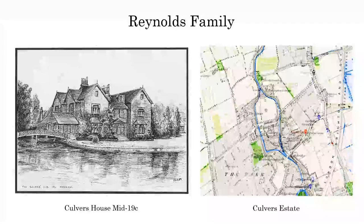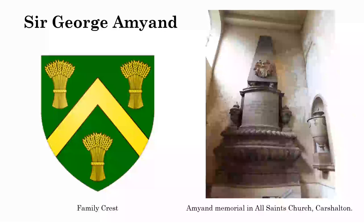George Amyan was responsible for bringing Francis Nixon over from Ireland and bringing copper plate printing into this country. He actually worked for the East India Company - he was a director of the East India Company. He was also an MP for Dunstable. Amyan was a Huguenot - he went into partnership with Nixon and Rucker. He was the second son of Claudius Amyan, who was a surgeon in ordinary to George II. And there's a memorial for him in All Saints Church in Carshalton - it's the tiny one on the right hand side.